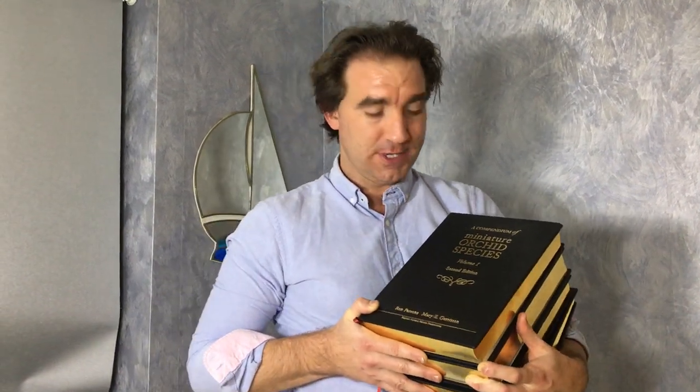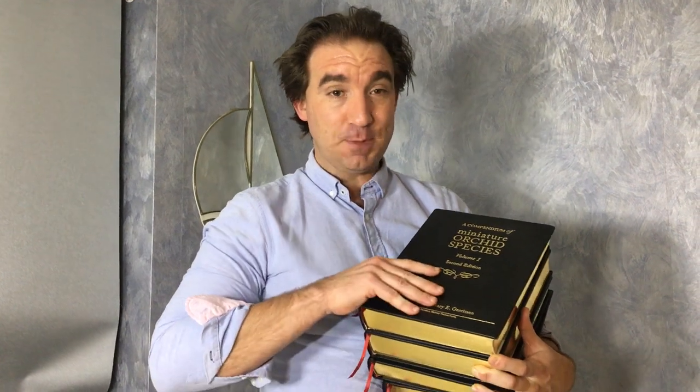We're releasing the books in the summer of 2021. These are the prototypes of the collector's edition of these books. As you can see, they're quite spectacular.